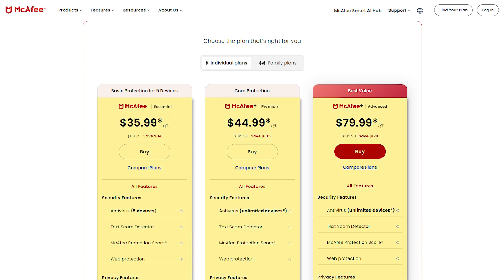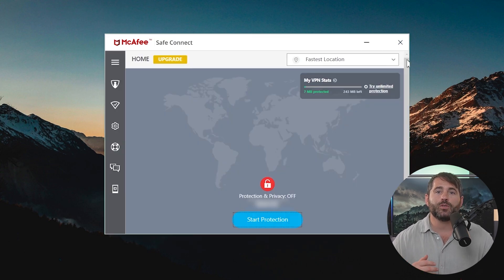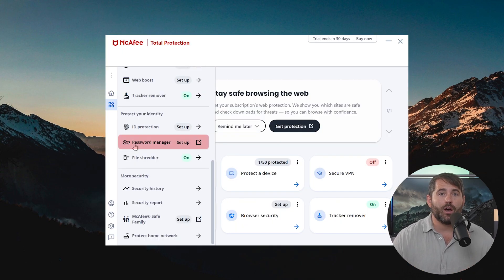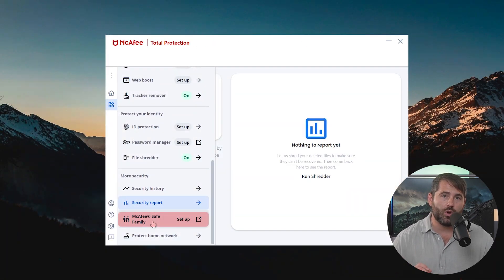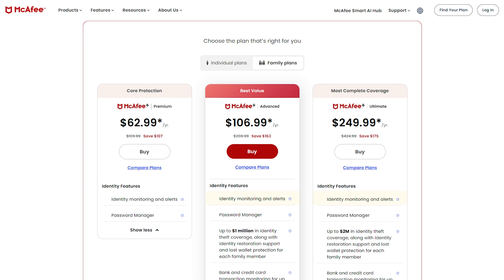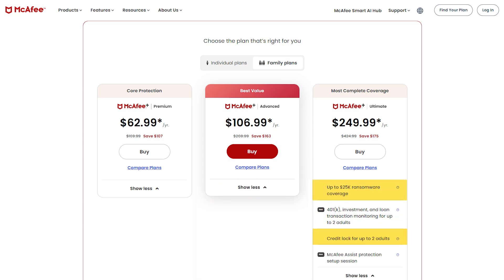McAfee's individual plans come with features such as a firewall and malware detection system, a VPN to encrypt and conceal your IP address, a built-in password manager, and a spam filter to keep your inbox free of annoying and potentially malicious emails. They also offer parental controls to manage who gets access to what on your family's devices. On the Advanced and Ultimate plans, you get identity monitoring and alerts, bank account takeover and credit card transaction monitoring, a security freeze option, credit lock, and ransomware coverage.